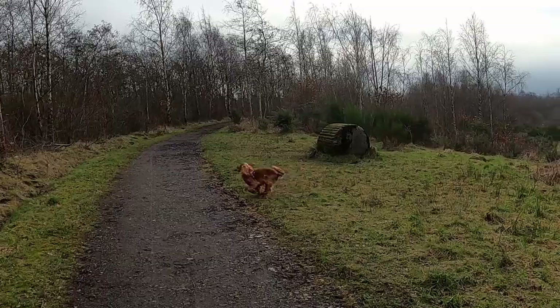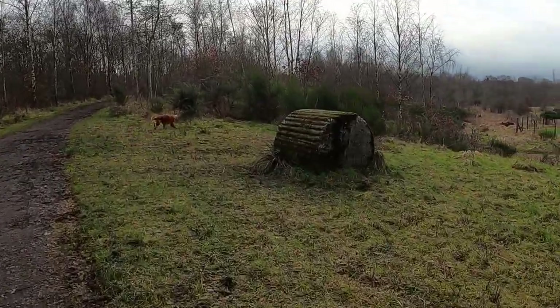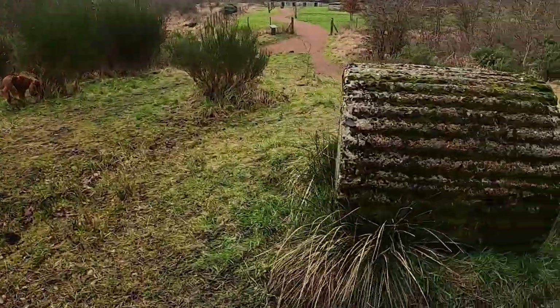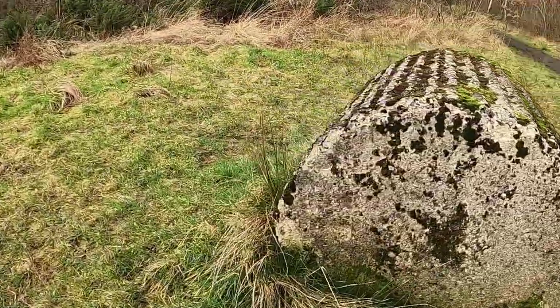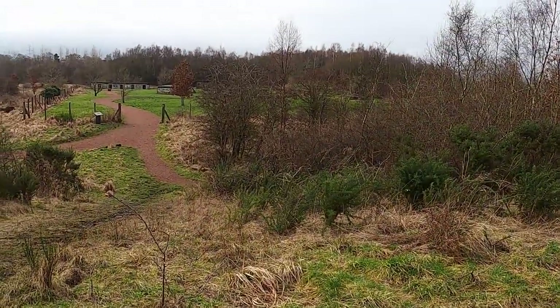I'll not be very good with any of this — I'm hopeless with history stuff and what it was all used for and all the rest of it. Yeah, this big concrete thing — no idea what it's for. Maybe somebody might find that interesting, but there we are. It's all down there.